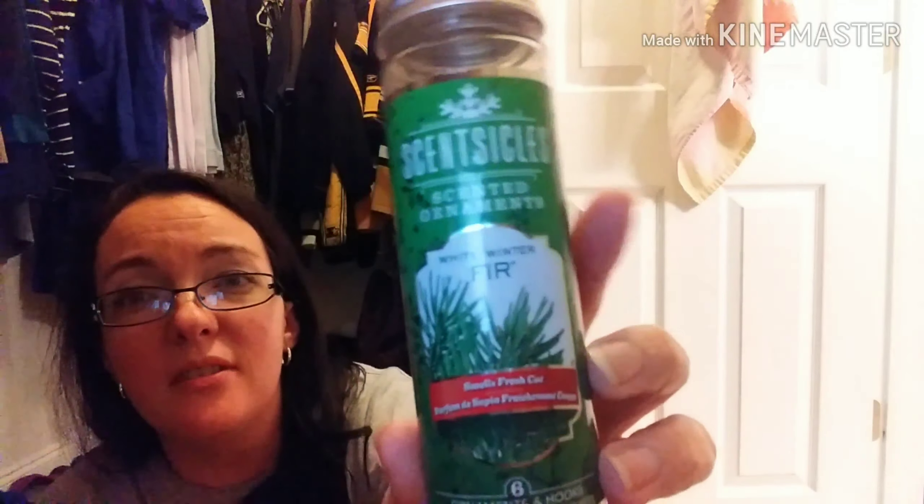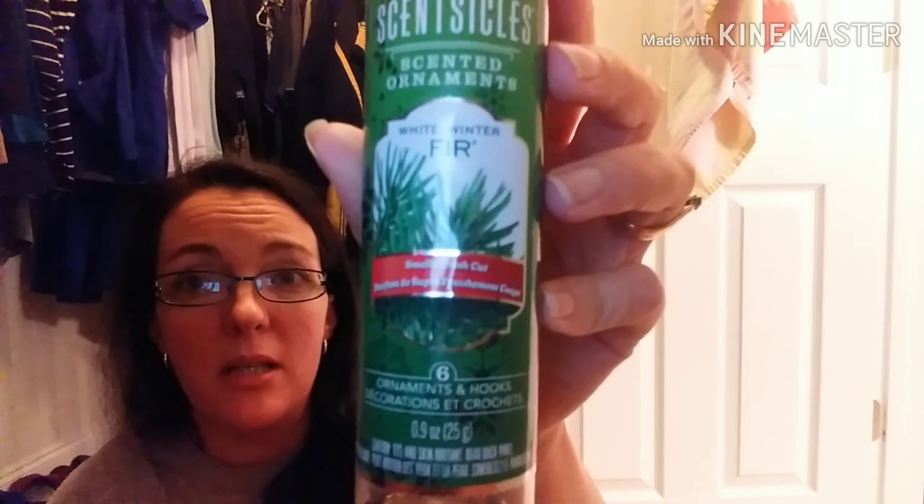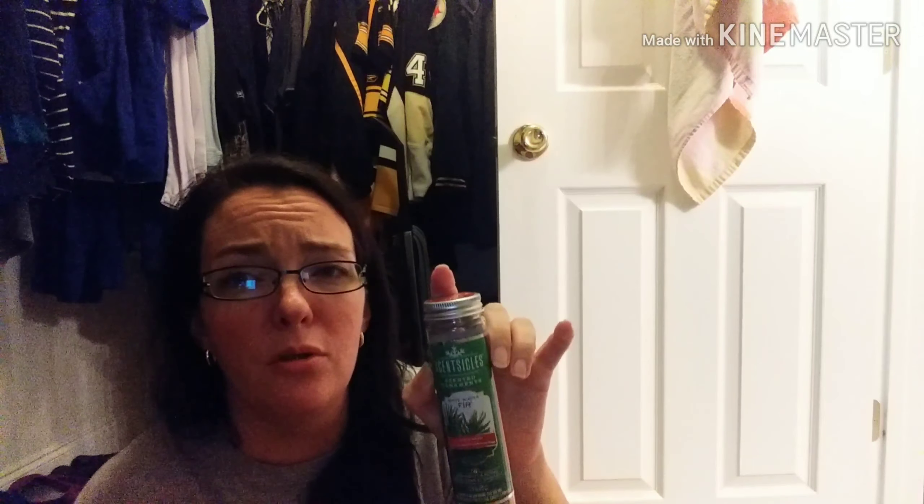Two more things — I'm still holding onto this container. This is the Scentsicles scented ornaments — these are the White Winter Fur, smells fresh cut. There are six in here and they come with hooks. So this container still smells like it — really good. If you have a fake Christmas tree like we do, this is my first time using the Scentsicles. I put all six of them on the tree; it was a little strong at first, the smell dissipated a little bit, but for pretty much the whole entire month it smelled like a Christmas tree. I would definitely recommend these. I got these at Bed Bath & Beyond.